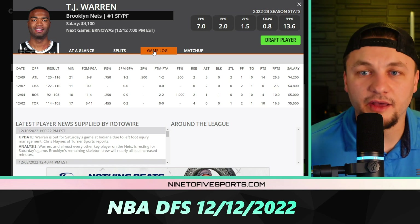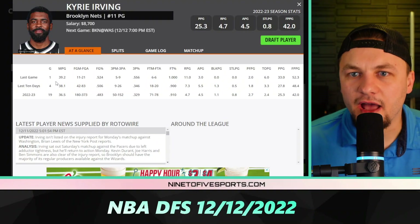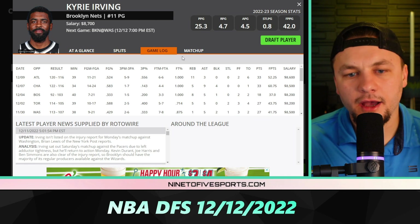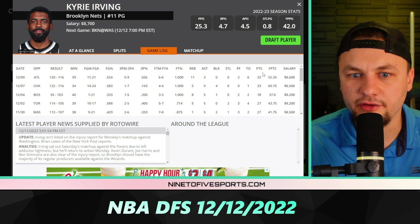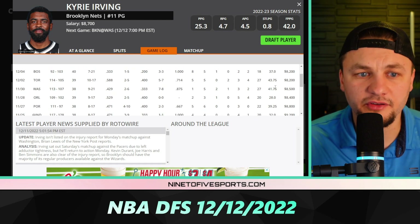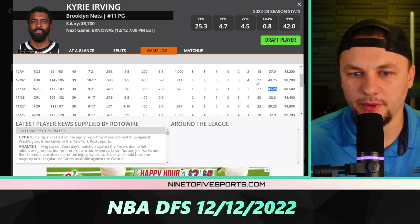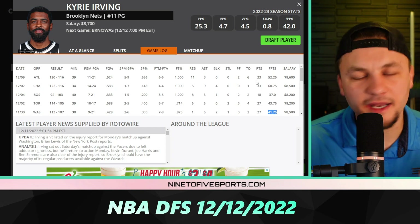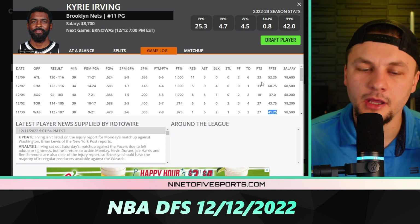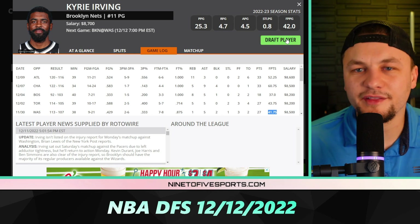Getting into the top five plays for DraftKings, starting with number five: Kyrie Irving. He's been on a great stretch — 52 and 60 DK points over his last two games. Looking at his previous game against Washington, he had 41 DK points. We'd certainly take 41 from him tonight. I think we have the upside to get maybe 50 or even 60 DK points, but I think we're locking in at least 40 DK points.